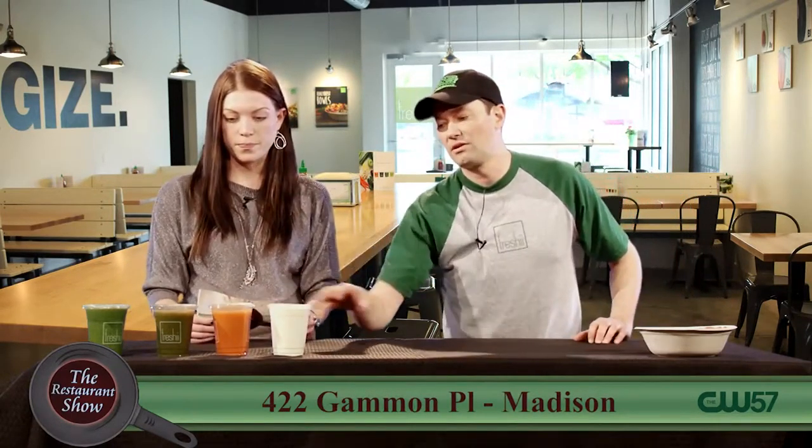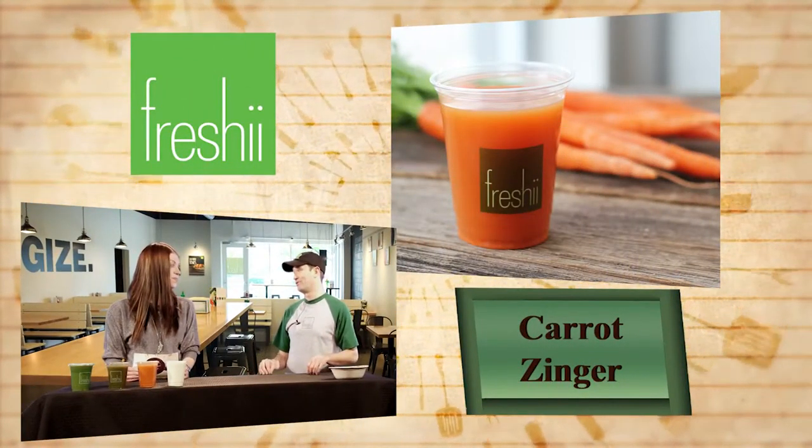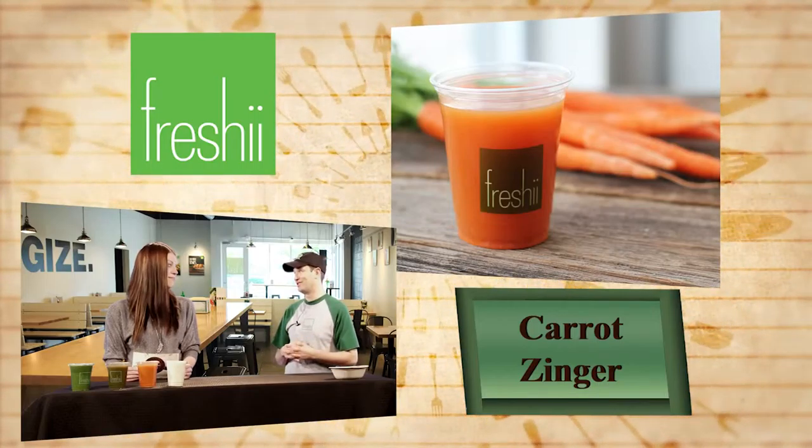For an example, I brought the Carrot Zinger — that's got carrots, apple, and ginger. This is cold and flu season, and ginger is a great way to boost your immune system. It's actually really good for settling things. Getting those vitamins and minerals in liquid form really allows your body to absorb it quickly and get that instant reaction.